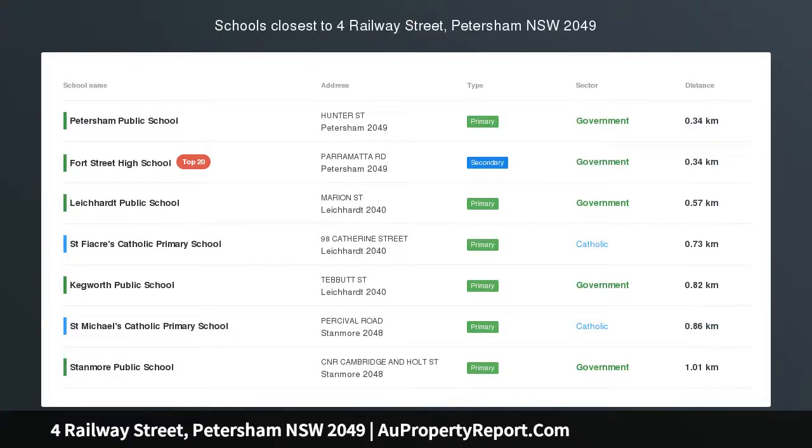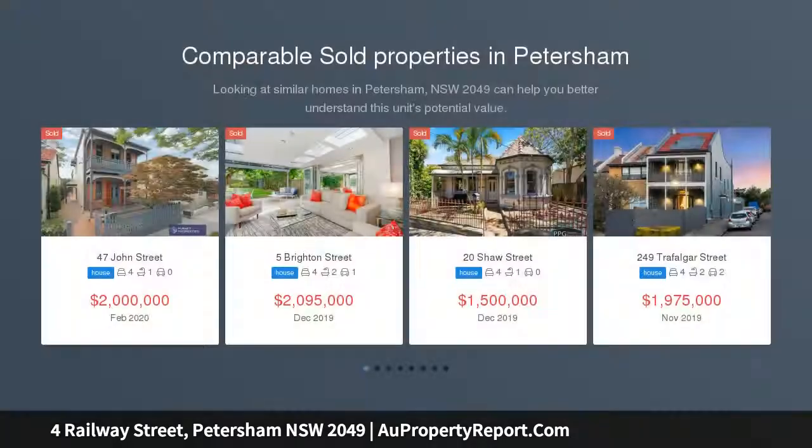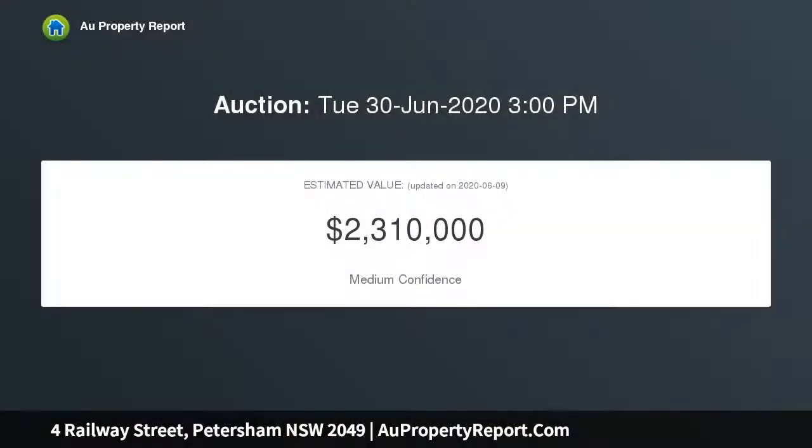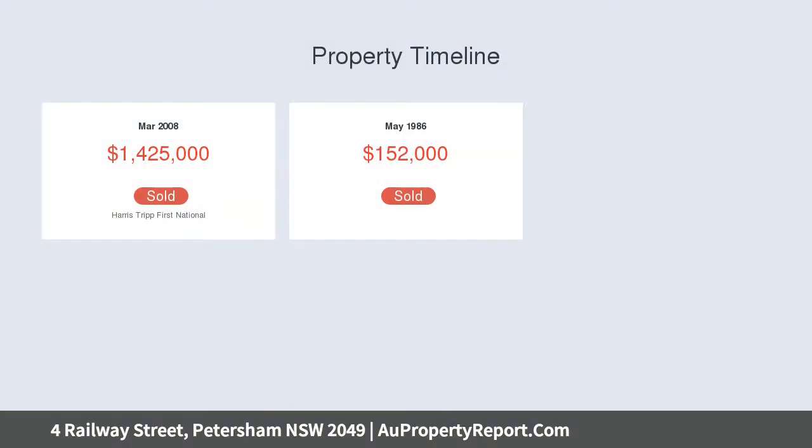I am glad to introduce this property at Railway Street, Petersham, New South Wales 2049. A grand Victorian home in a walk-to-everywhere location, one of Petersham's finest historic homes. Glorious Glenthorne, circa 1885, is a freestanding late Victorian manor combining Gothic grandeur with modern day functionality and exceptional convenience. Stately proportions are punctuated by sumptuous architectural details indicative of the period.